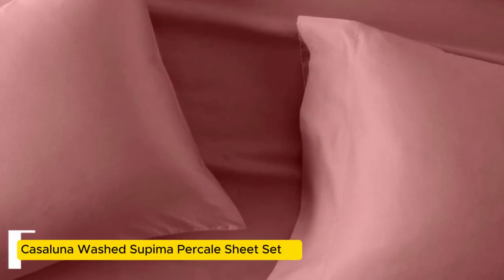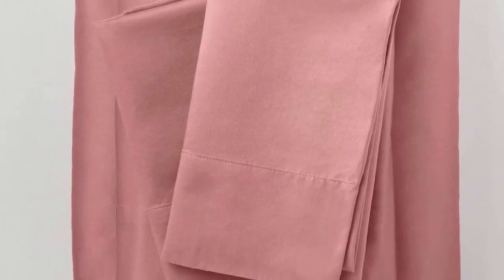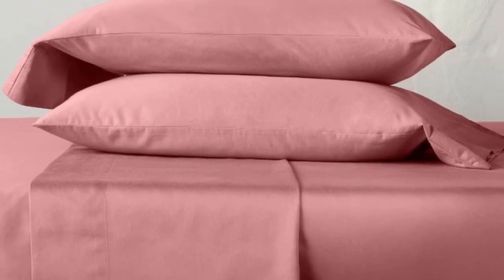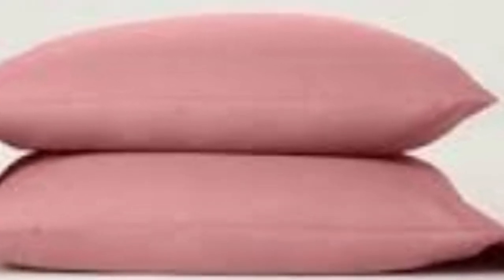Number 2. We were surprised by the quality of these sheets from one of Target's own brands, Cajolana. They are made from Supima cotton, which is American-grown and prized for its softness and durability. The sheets come pre-washed for softness and shrunk by just 1% in both length and width after our first wash. The fitted sheet comes with a wide elastic band and an additional strap at each corner to hold it tight to the mattress, as well as tags labeling the top and bottom.